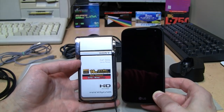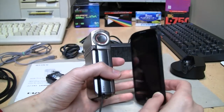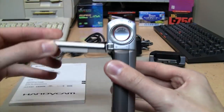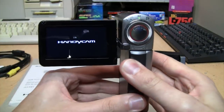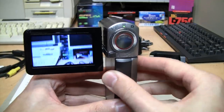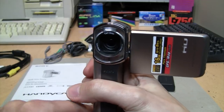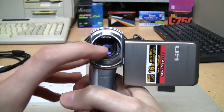For a size comparison, here it is next to a semi-modern LG smartphone. It's a little bit smaller than a typical smartphone but obviously a lot thicker. The way you operate one of these: you just flip open the LCD and it automatically turns on, and you hold it in a sort of pistol grip arrangement.